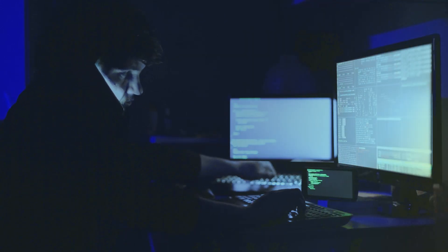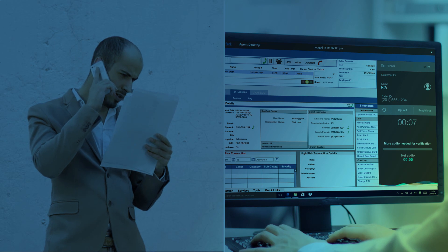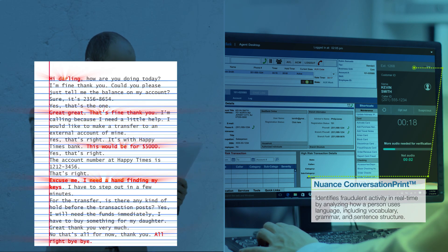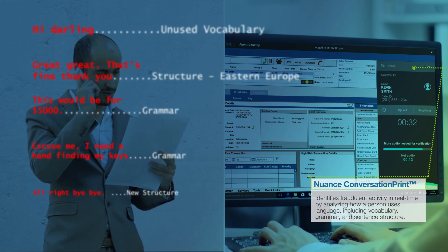The fraudster realizes he's on a watch list and hires someone else to play the part of Kevin. He gives the new impersonator a script to follow when calling the bank. This attempt is stopped again using Nuance ConversationPrint, which identifies fraudulent activity in real time by analyzing the conversation.